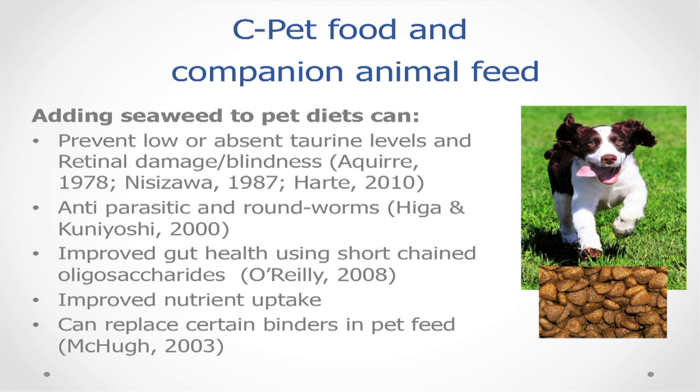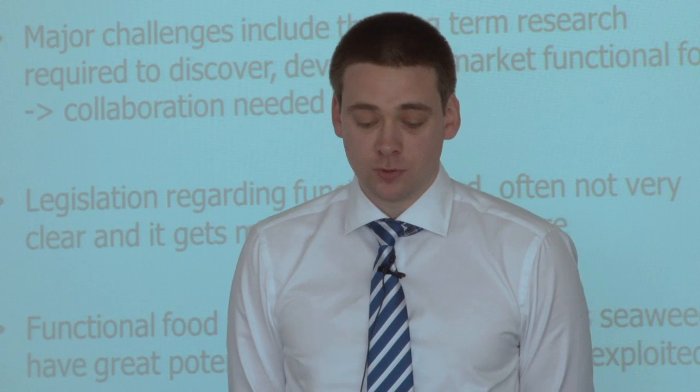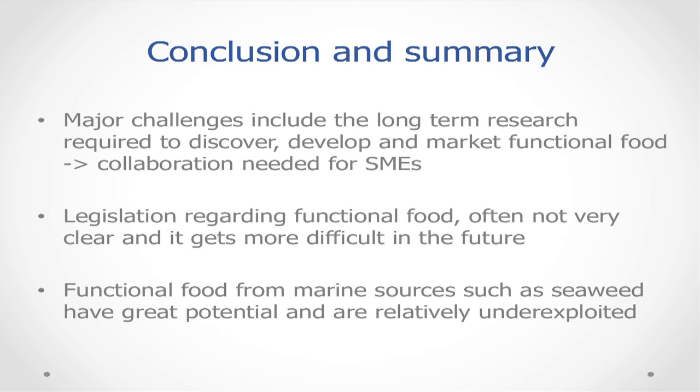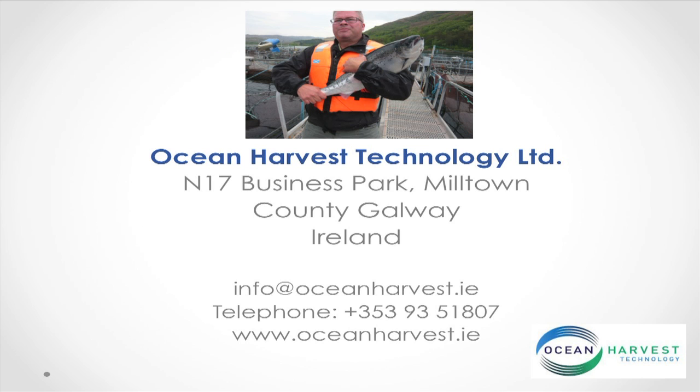In conclusion, the major challenges to long-term research required to discover, develop and market functional food means it is too much for an SME to do alone — collaboration is needed with universities and other SMEs. Legislation regarding functional food is ambiguous and likely to get more difficult in the future. But the main finding is that functional foods from marine sources such as seaweed have great potential and are relatively underexploited. Thanks for your attention.